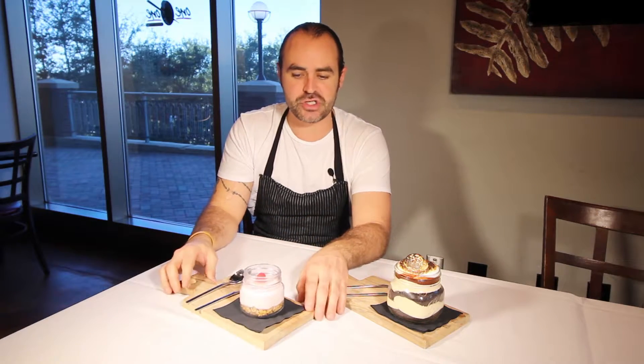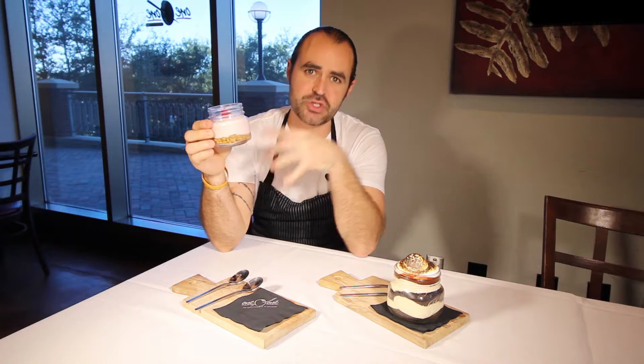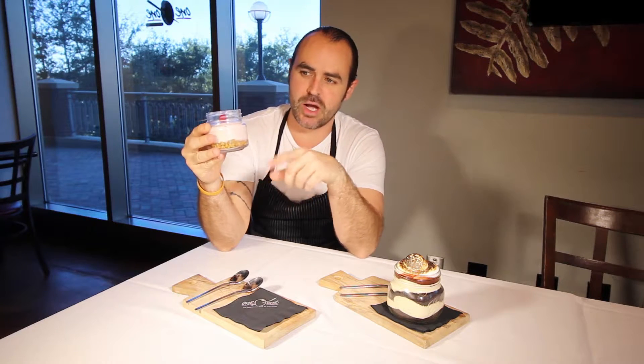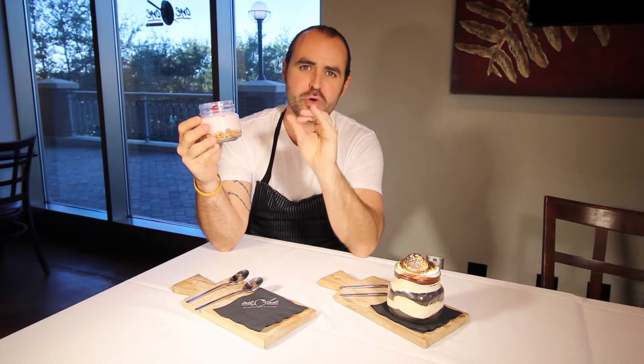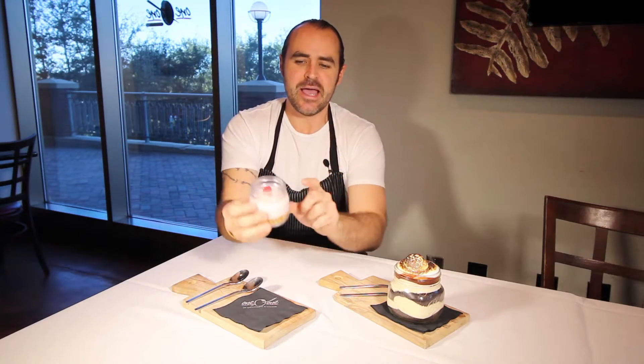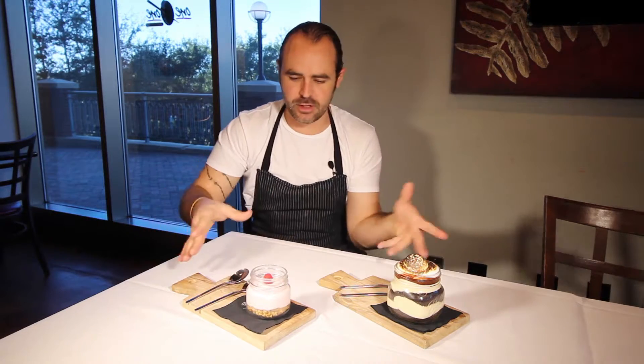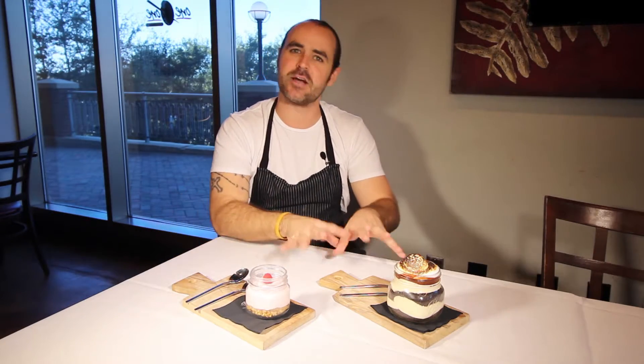Over here we have our cheesecake, with a chocolate chip cookie crust — the chocolate chip cookies are made in-house as well. Then we have a Philadelphia cream cheese mixed with some strawberries and raspberries, with a nice raspberry right on top. We have kind of a rustic look on these, as you can see we put them on our nice cutting boards.